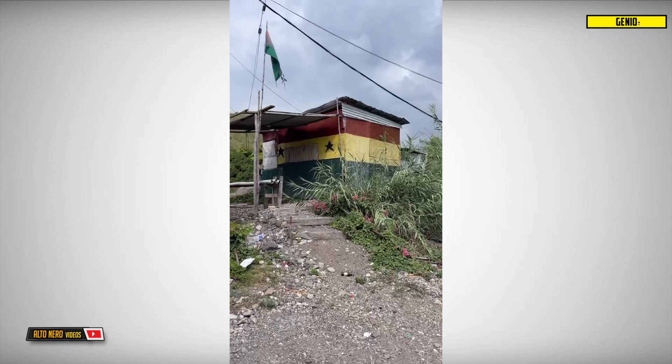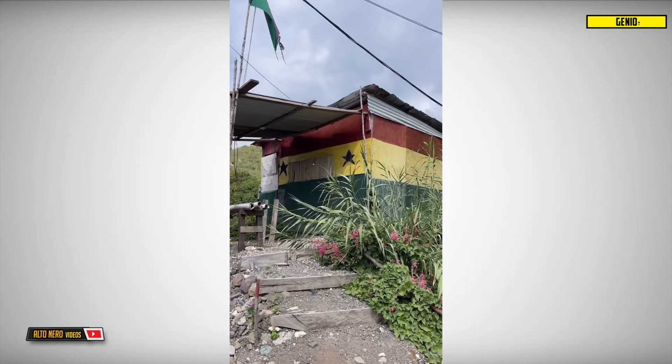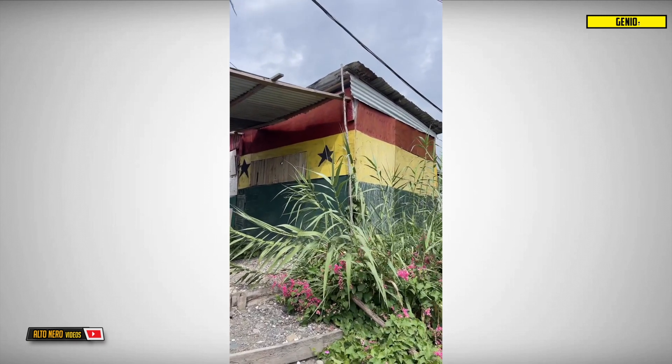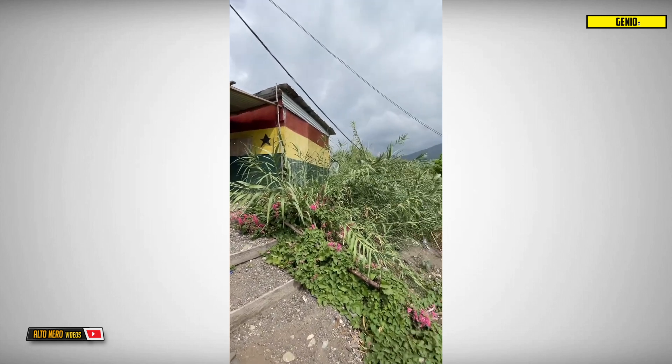As a Ghanaian, this is so cool to see. I'm somewhere in Jamaica and I'm seeing the Ghana flag being painted on a kiosk. I think this is so cool, man. Look at that!